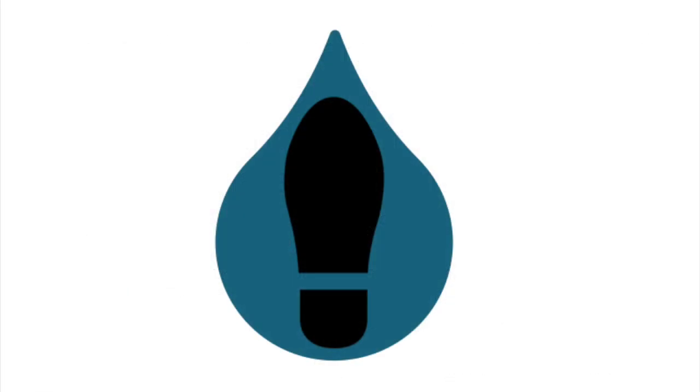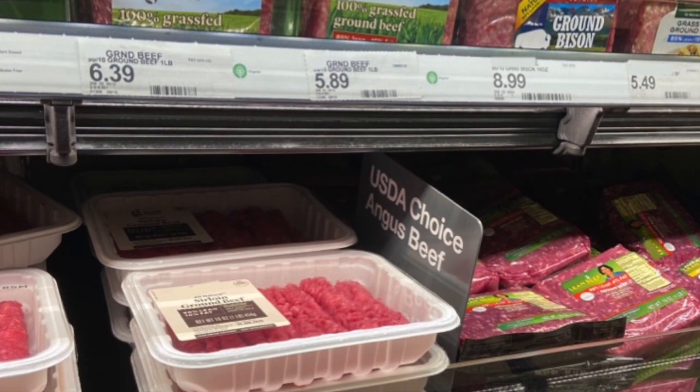A water footprint — it's shorthand for all the water that went into growing your food. And if that food's meat, that means a lot of water.